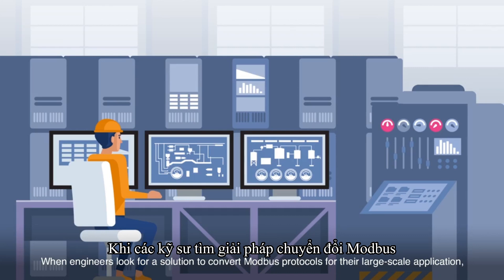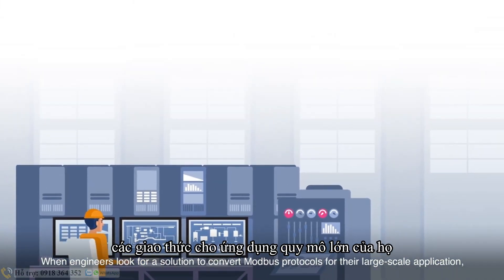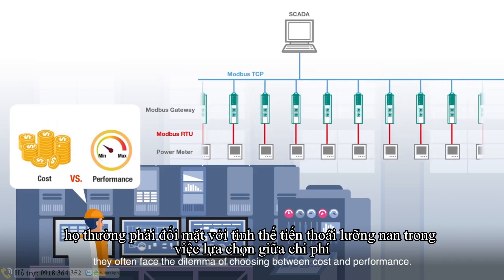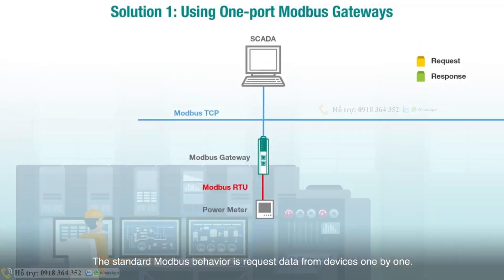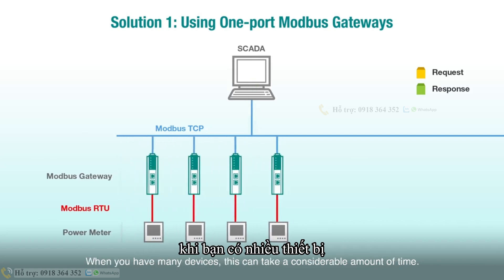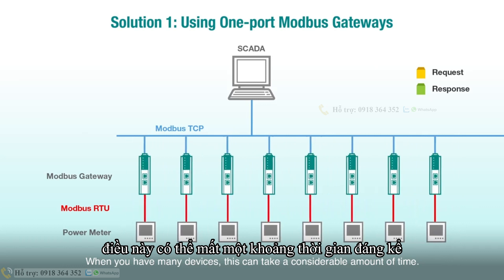When engineers look for a solution to convert Modbus protocols for their large-scale application, they often face the dilemma of choosing between cost and performance. The standard Modbus behavior is to request data from devices one by one. When you have many devices, this can take a considerable amount of time.